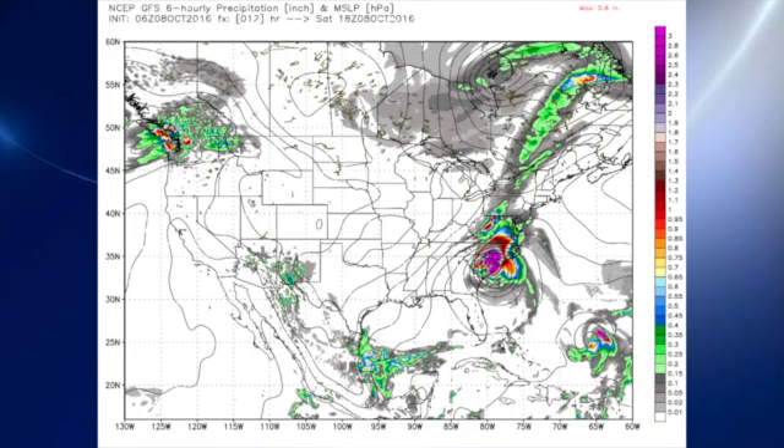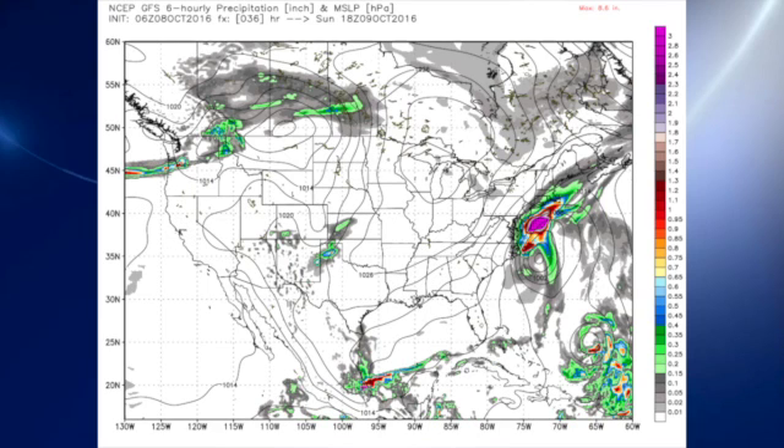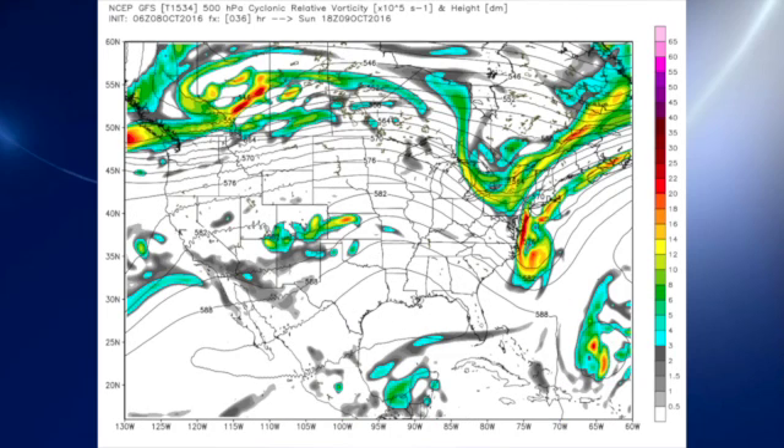Looking at the 0600Z GFS model run — on the surface map the big feature is Matthew. We also have a low coming into the northwest coast getting some rain up that way. By Sunday, Matthew according to the GFS is heading out away from North Carolina. In the upper atmosphere the southeastern U.S. is coming under a bit of a ridge as that trough over the eastern Great Lakes moves by. The GFS is now suggesting that trough will have a bigger influence on Matthew than what has been forecast to date.